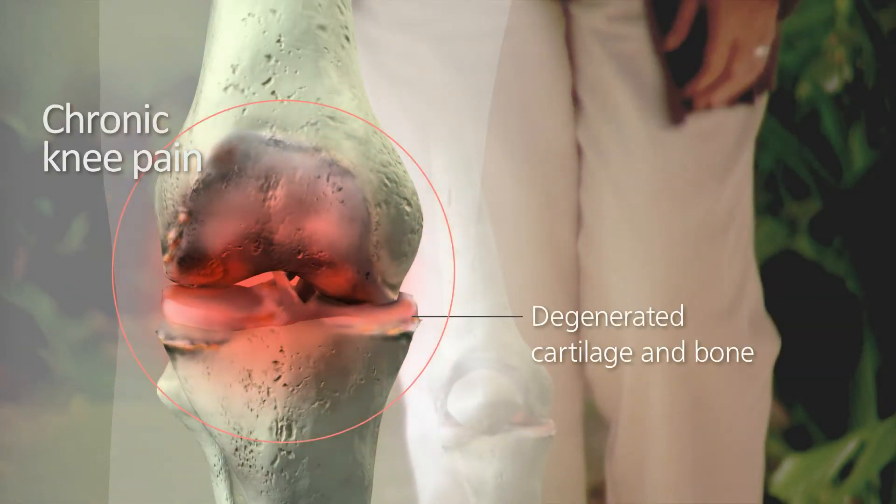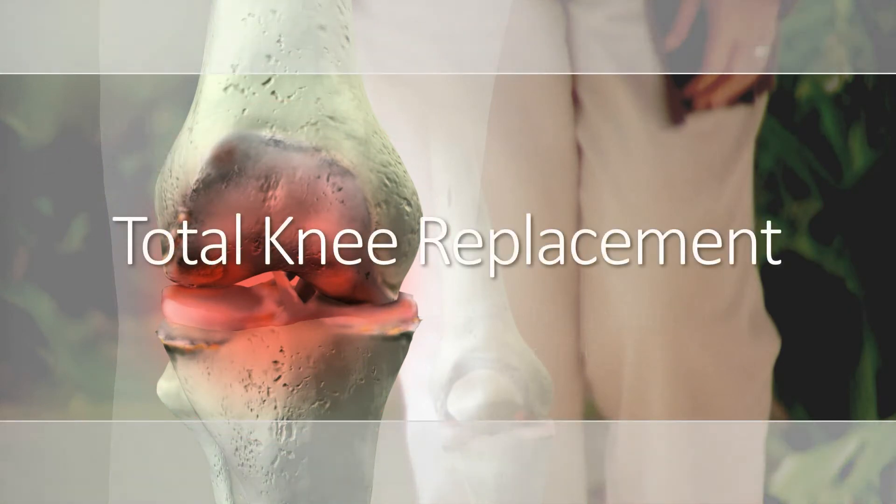If knee pain is keeping you from living the active lifestyle you once enjoyed, your doctor may recommend total knee replacement, a common procedure that has been performed for decades.